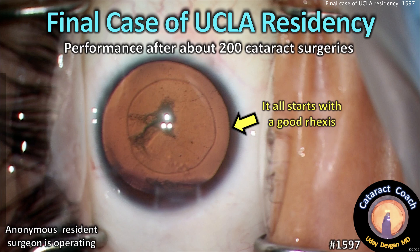cataractcoach.com — final case of UCLA residency. We have an anonymous resident who's operating here. UCLA has a soft spot in my heart. As of August 31, 2022, I retired from teaching the UCLA ophthalmology residency. My private practice is still going strong — it's busier than ever — that's devganai.com. I've always done my academic duties in parallel with my own private clinic and surgery center.